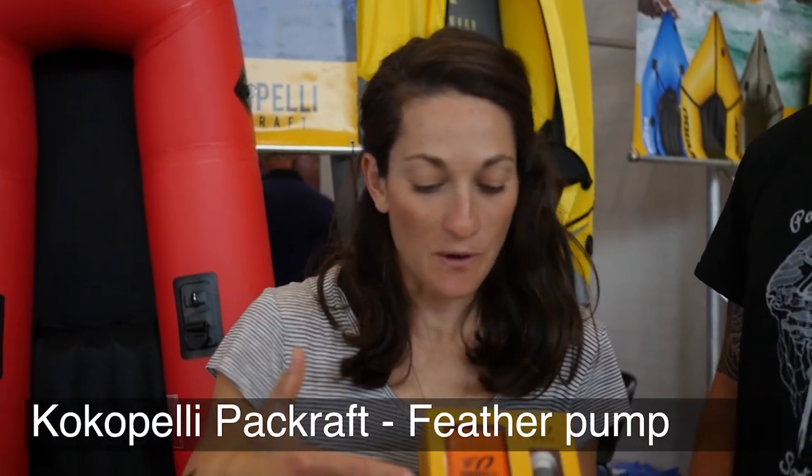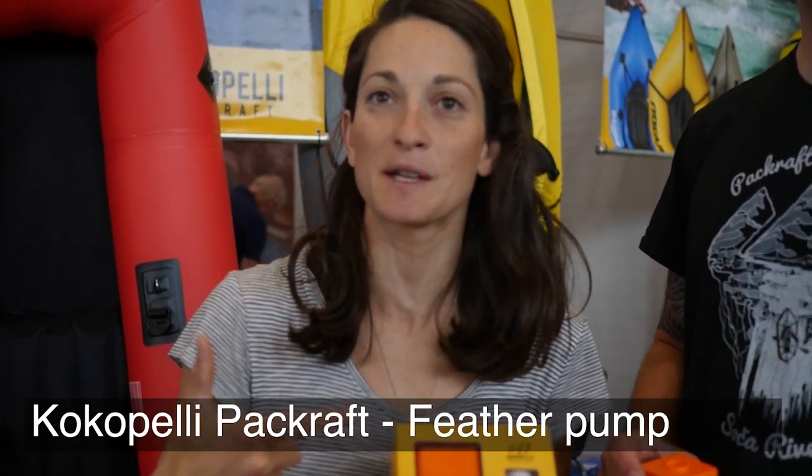Check out this new Feather Pump from Kokopelli Packraft. The Feather Pump is a lithium ion rechargeable pump. It has about a 35 minute battery life, and you can actually inflate this packraft here in about 60 to 70 seconds.